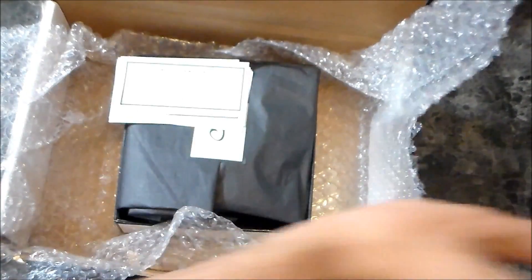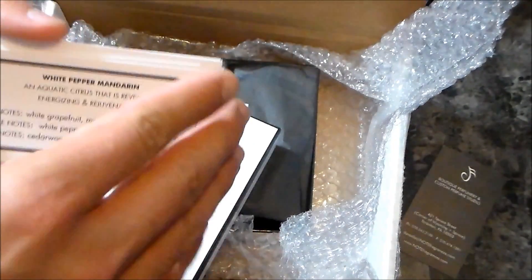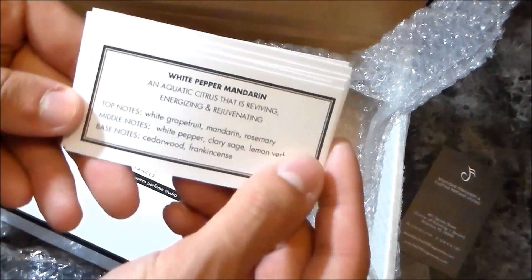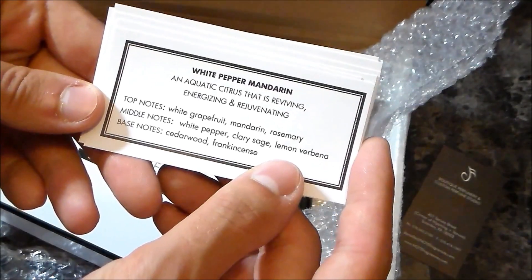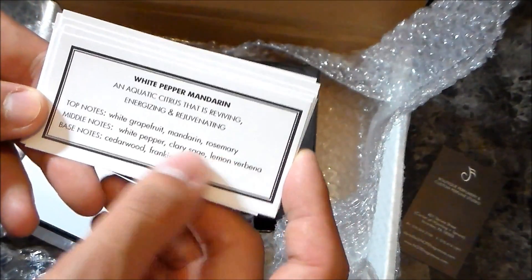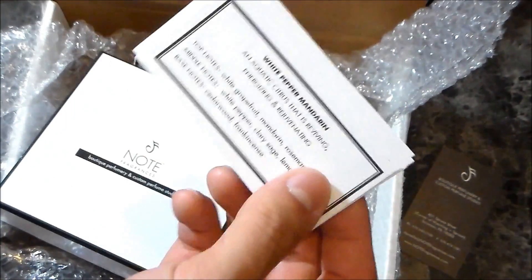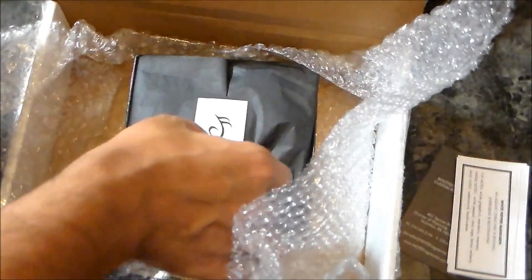There's a nice little card, a business card, and some small description cards. The one I'm doing the unboxing of is White Pepper Mandarin, and it's dubbed as an aquatic citrus that is reviving, energizing, and rejuvenating. It has white grapefruit, mandarin, rosemary, white pepper, clary sage, and lemon verbena, with base notes of cedar wood and frankincense. So it does bear some similarities to Light Blue for women.